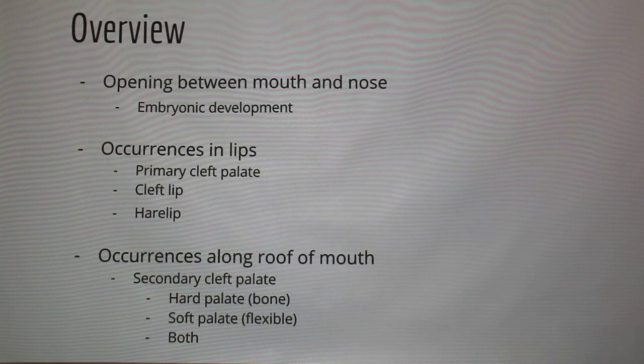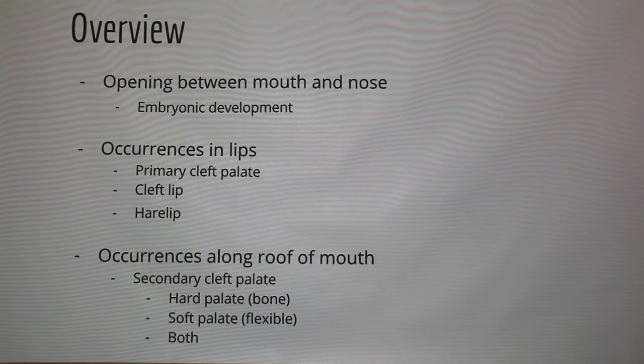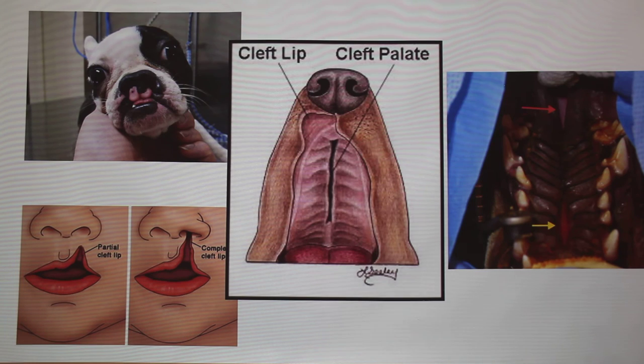A cleft lip would be all the way up to the nostril, while a hare lip is not all the way up — so this image would be a hare lip and this would be a full cleft lip. A cleft lip doesn't necessarily mean there's anything wrong with the palate — they are two separate cases. Primary is just the lips, and secondary is of the palate.